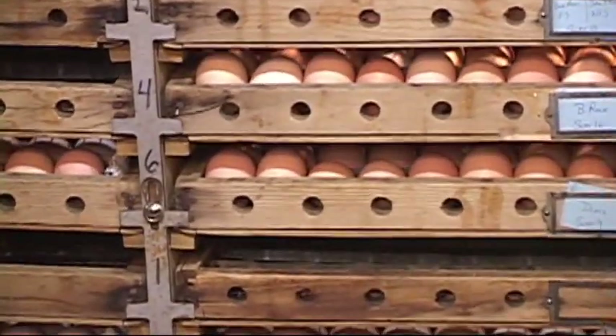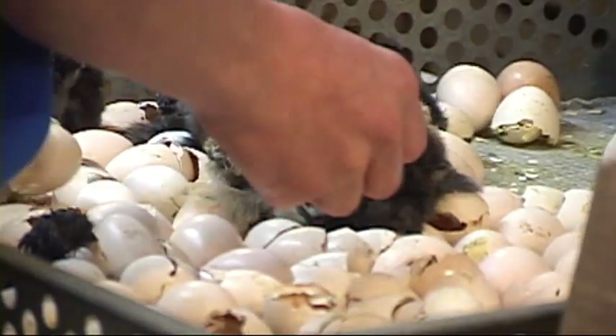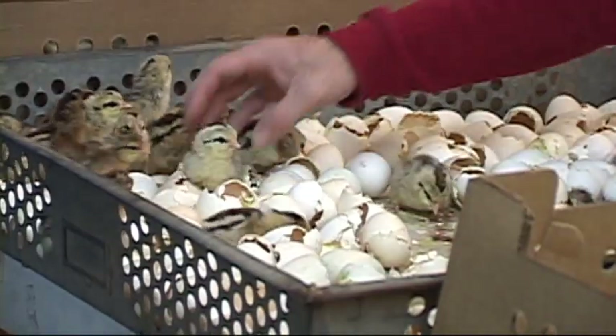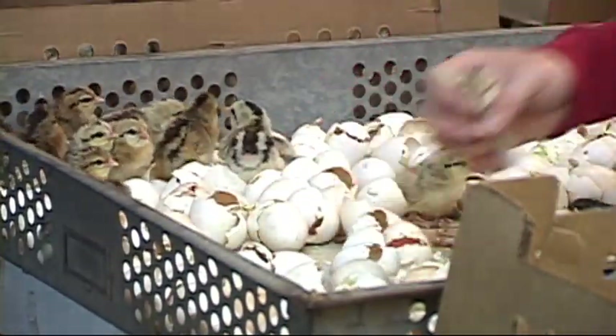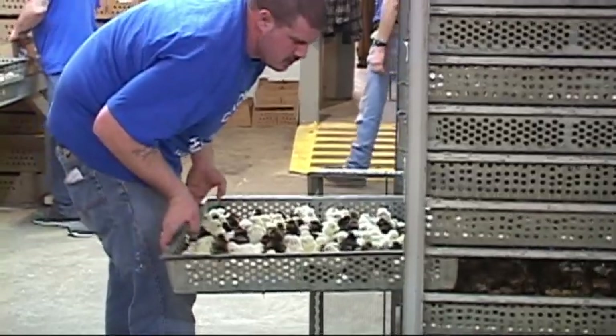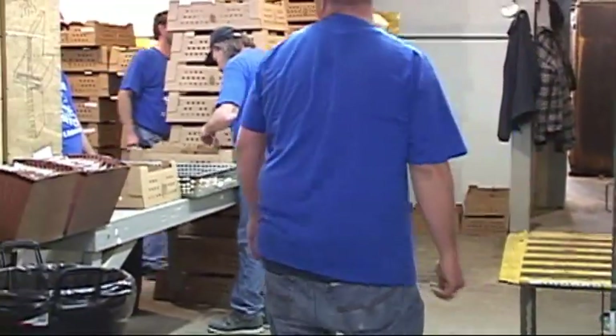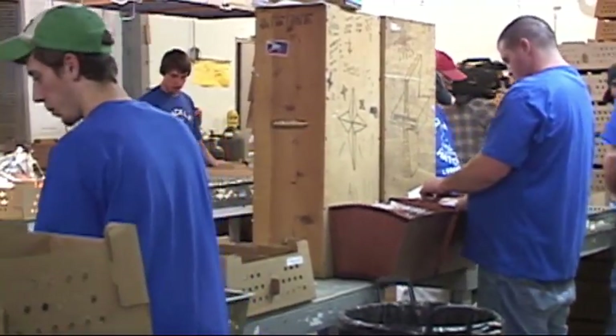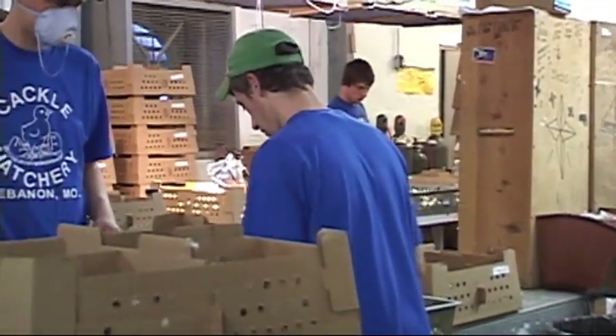The temperature has to be at a certain level or eggs are not going to hatch. The humidity also has to be at the right level or the eggs won't hatch. Those are the three basic elements in hatching. Three days before they hatch, the eggs go into a hatcher so the chicks can move around and hatch out when ready.